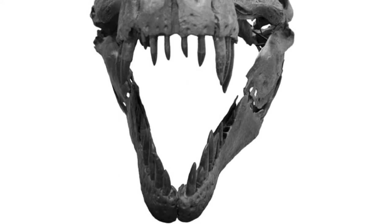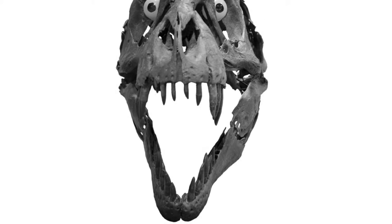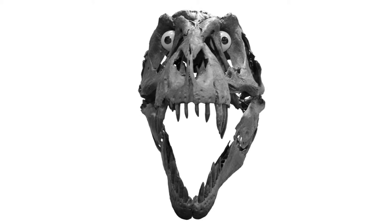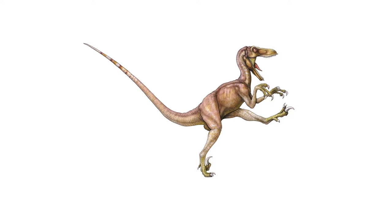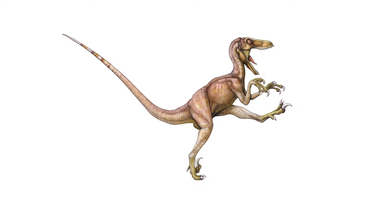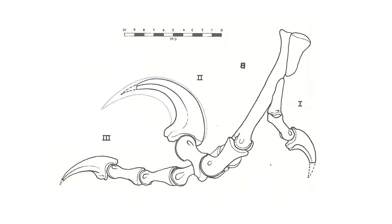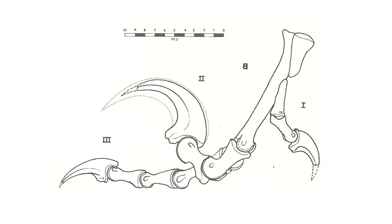Teeth are not all that predatory theropods had in their hunting and butchering toolkit. They had stereoscopic vision, which is important for predators homing in on their prey as it grants enhanced depth perception. Most had large hook-like claws on their fingers. In larger theropods, the claws on the feet are straighter than those on the hands to keep them out of the way for walking, but dromaeosaurs held their second toe on each foot off the ground, and on that toe there was an enlarged claw, often called the killing claw.